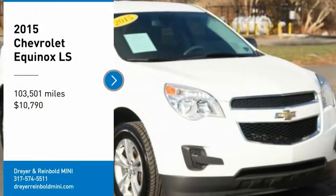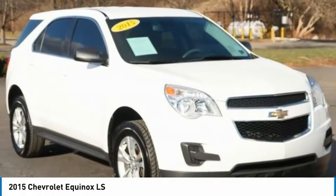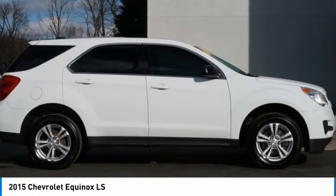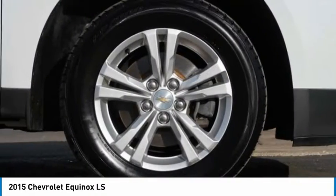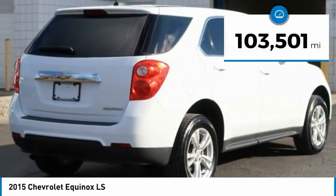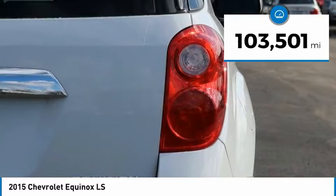Make a great choice today with a 2015 Equinox. Fuel efficiency, safety, and value equals the Chevy Equinox, priced below $15,000. This vehicle has less than 105,000 miles.